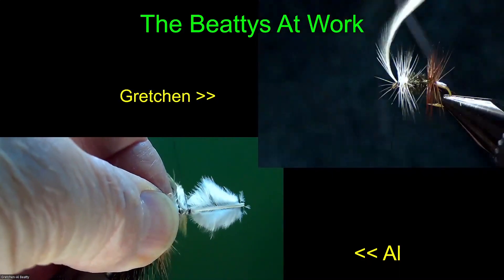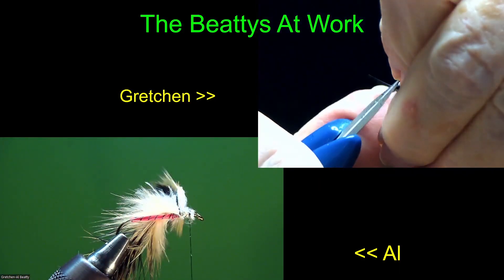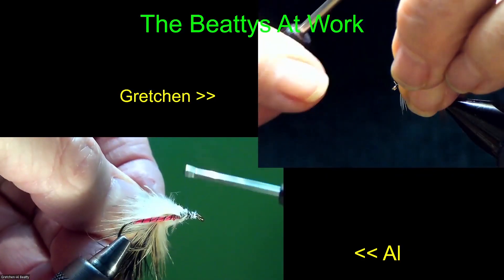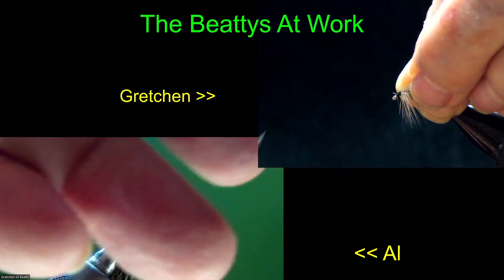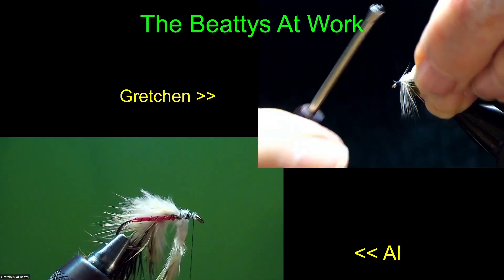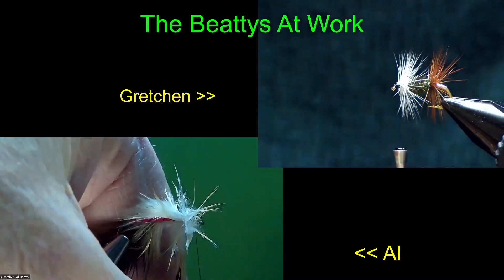That fuzzy stuff is actually chickaboo - it's chicken and it's marabou, so it's chickaboo. I've got a real love affair with that soft hackle and chickaboo pelts from Whiting Farms, or from any chicken for that matter, because it makes some really good flies as far as motion in the water - which equates to more fish to hand.